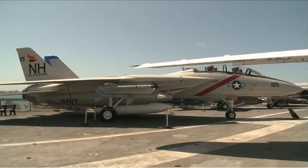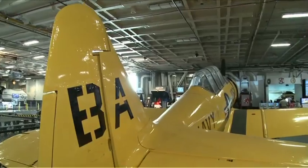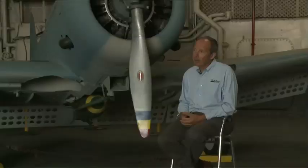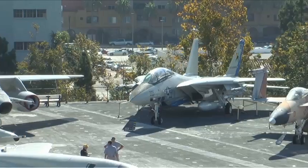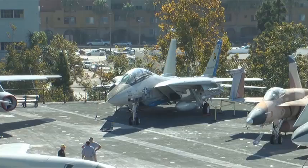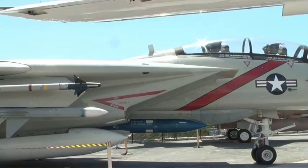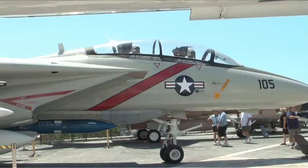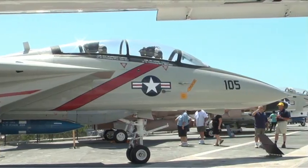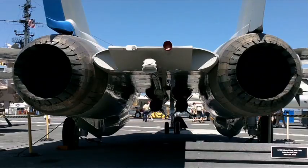Many of the planes flown off the Midway by pilots such as Tom Tompkins were restored by the museum and remain there to this day. Two of the aircraft that most visitors instantly recognize are the F-14 Tomcat and the F-18 Hornet — of Top Gun fame. The F-14 Tomcat was an immensely powerful, highly advanced aircraft that aviators flew for several decades.